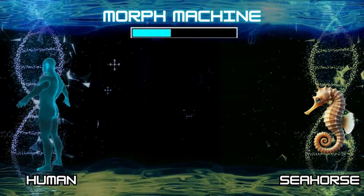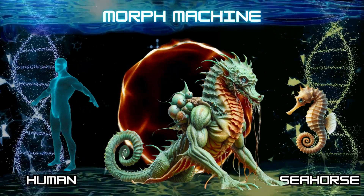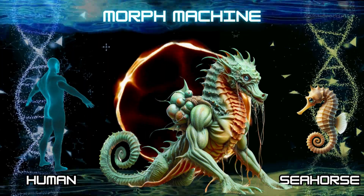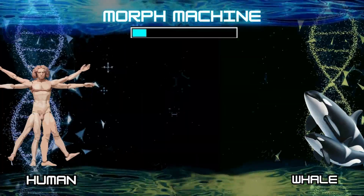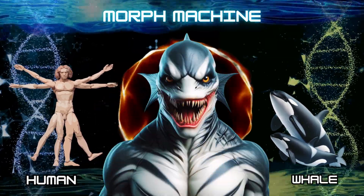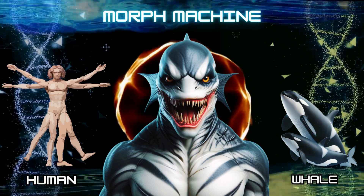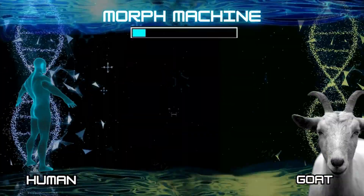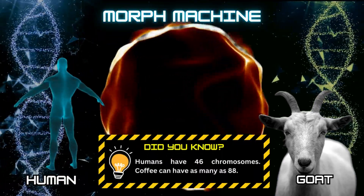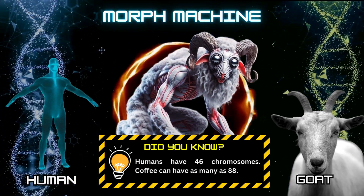Number 13: Human and seahorse. Number 14: Human and whale. Number 15: Human and goat. Did you know? Humans have 46 chromosomes. Coffee can have as many as 88.